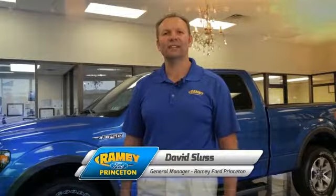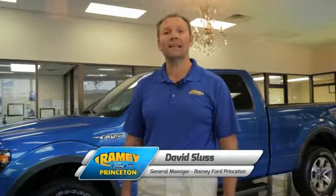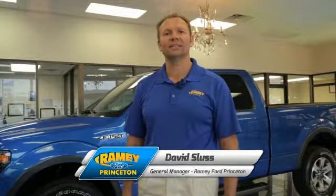Hi, I'm David Sluss, General Manager at Ramey Ford in Princeton. I'd like to thank you for taking the time to look at this vehicle.